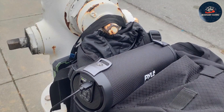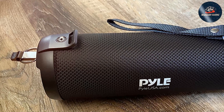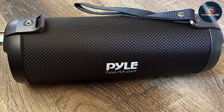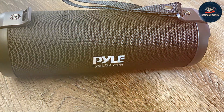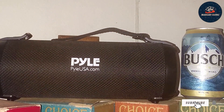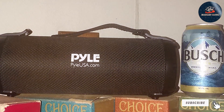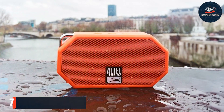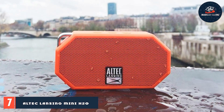With its rechargeable battery, you can enjoy up to four hours of uninterrupted playback on a single charge, ensuring the music keeps playing wherever you roam. Whether you're throwing a backyard bash, hitting the beach with friends, or simply lounging at home, the Pyle Boombox Speaker is your perfect musical companion, ready to elevate any occasion with its timeless style and powerful sound.